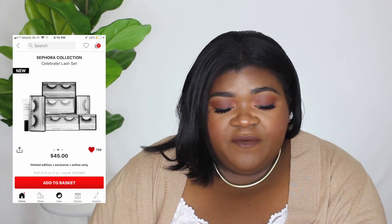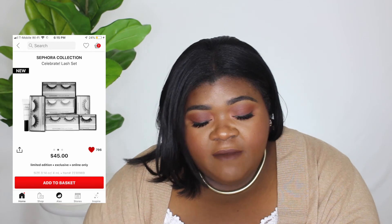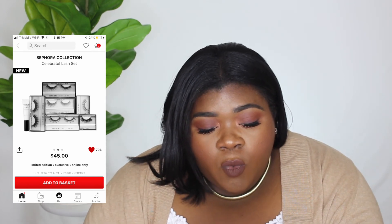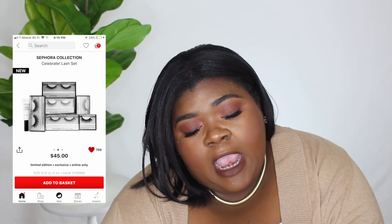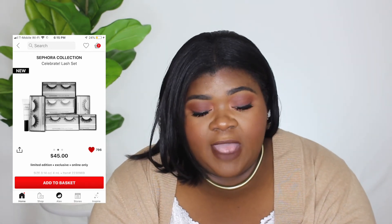The next thing is also a Sephora Collection lash set called Celebrate — it's $45. This one has more dramatic styles, around six pairs of lashes plus eyelash glue.